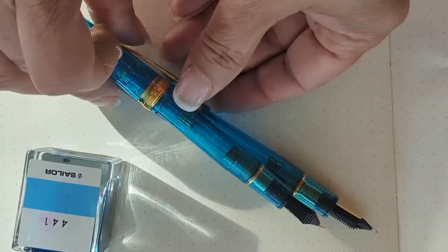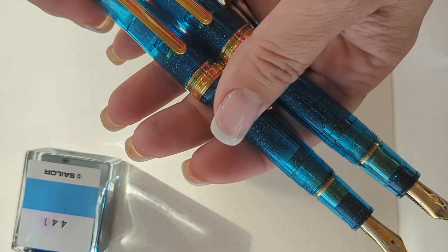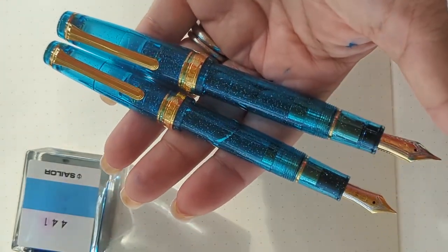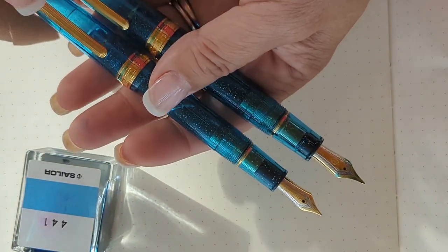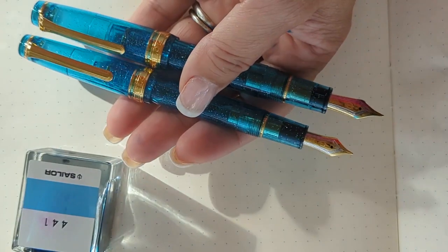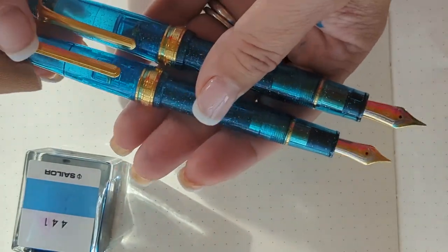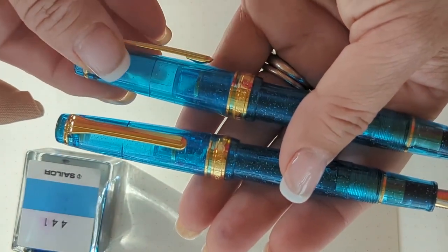As you can see, I have two here — one is slim and one is standard. As always, they come in two sizes, and both come with a cartridge converter. The slim has a 14k and the standard has a 21k bicolor Sailor gold nib. It's an amazing writer, and on the cap ring it's engraved '2022'.